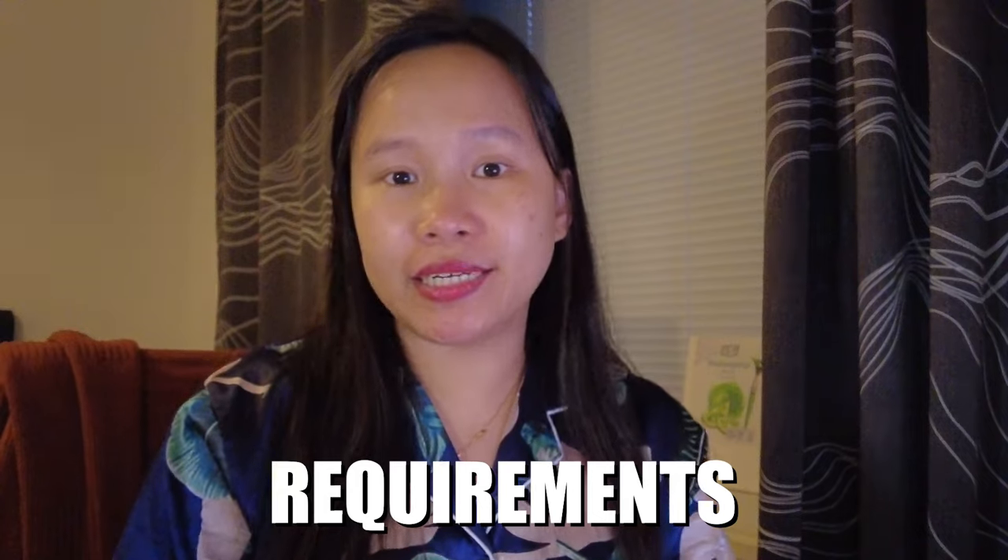Let's get started. First, we're going to tackle the requirements. The links to the latest requirements can be seen in the description box. Make sure to always check those links because they might be updated. The two links are europa.eu and ruokavirasto, which is the food authority here in Finland. Always check those because the requirements might change.